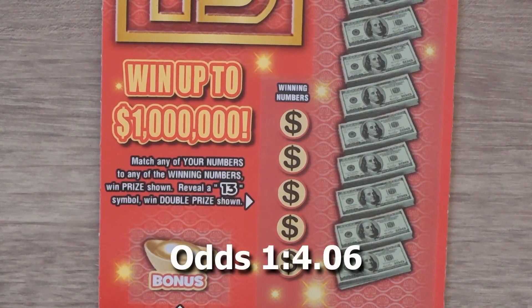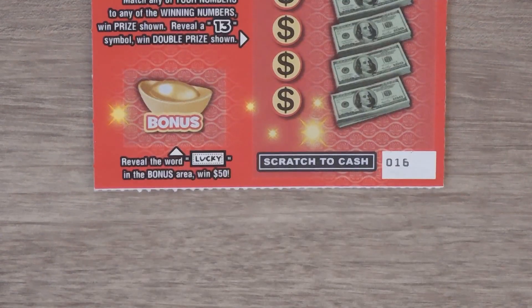Let's start with the $5 Lucky 13. With this ticket it's a matching numbers game, and if you get that 13 symbol you get to double your prize. This is ticket number 16. There's also a bonus here — get that lucky symbol and you get $50.